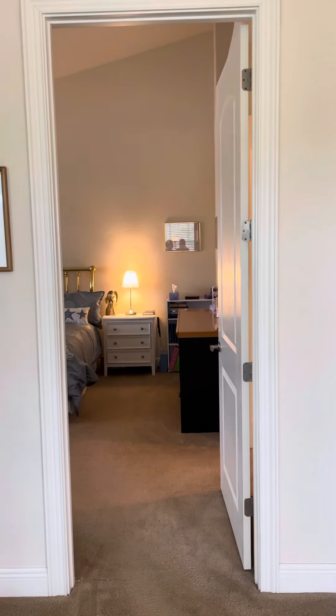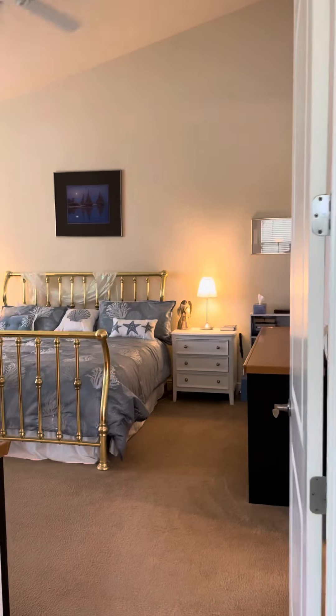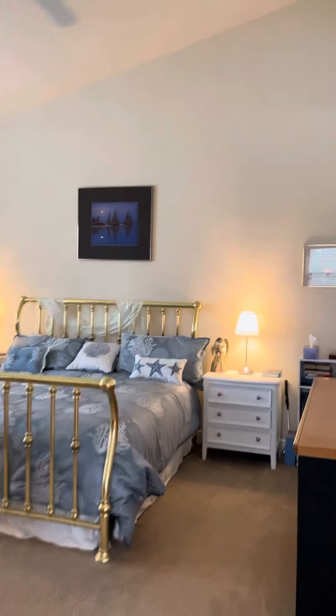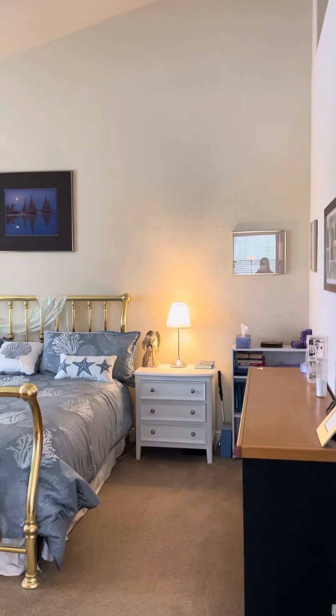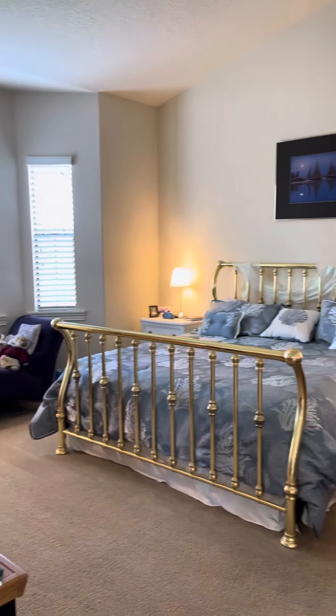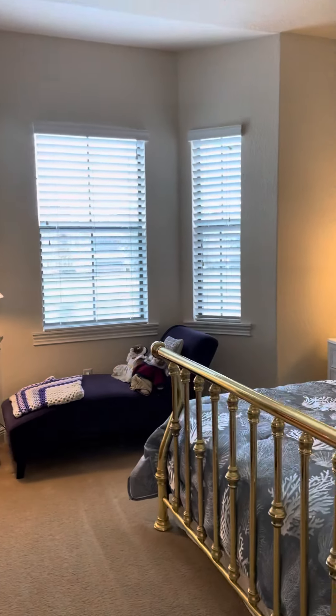We're going into the master suite here. This is off of the family room — you have really high vaulted ceilings here as well, and then you have a nice bay window in the master.